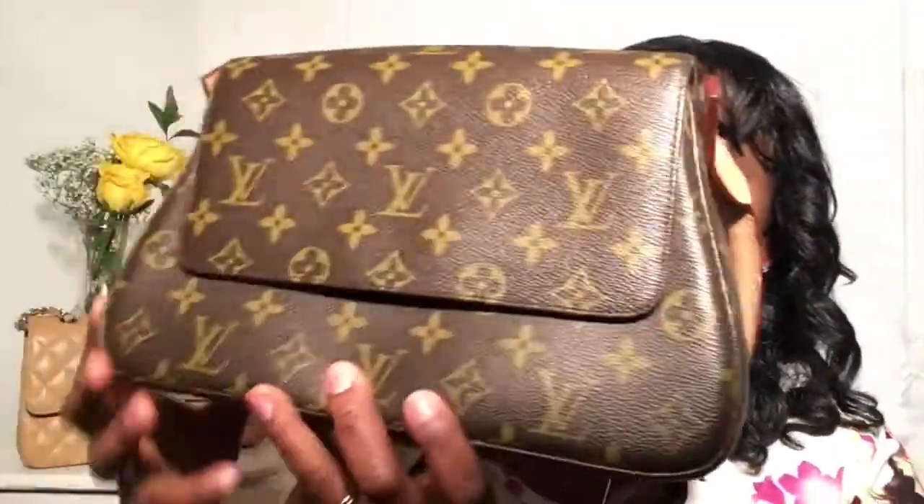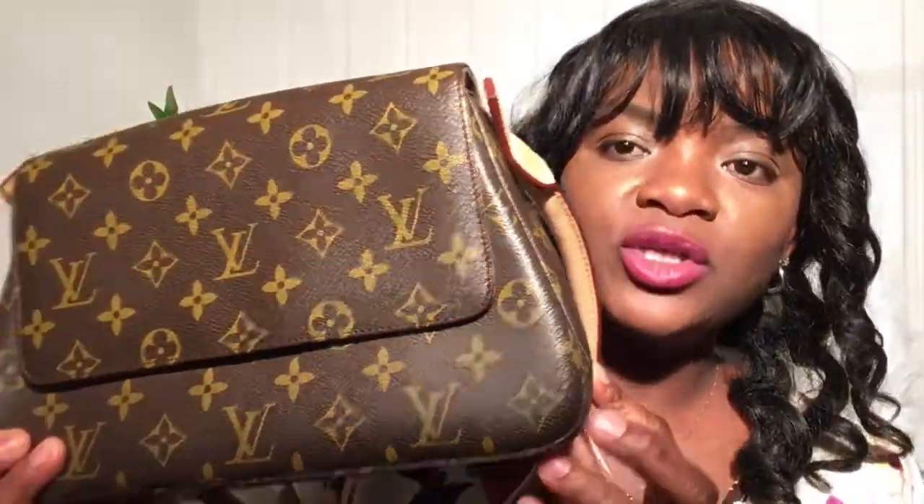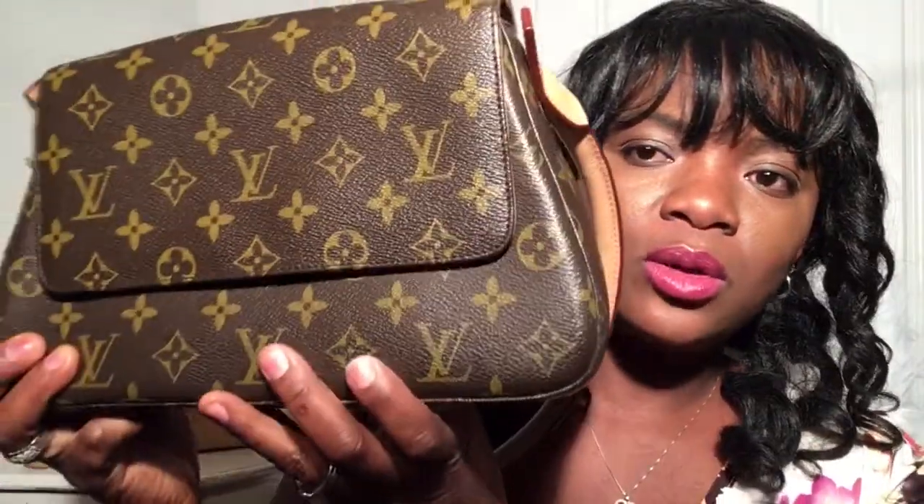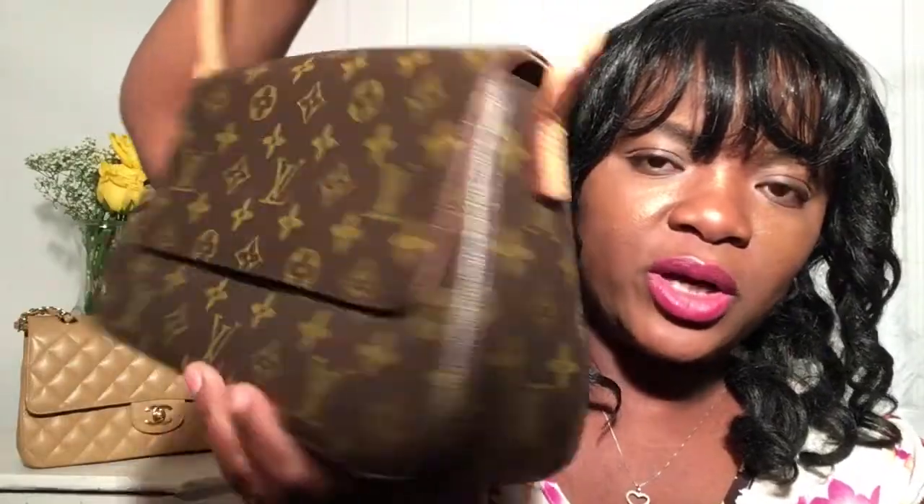My third designer handbag is this gorgeous Louis Vuitton bag — I don't know the name of it but I just love it. I got this from The Real Real as well and I've had it for a couple of years. These bags are not being made anymore — they're discontinued — but you can find them on the pre-loved market. I was so happy to find this beautiful treasure at The Real Real for a fraction of the original price.